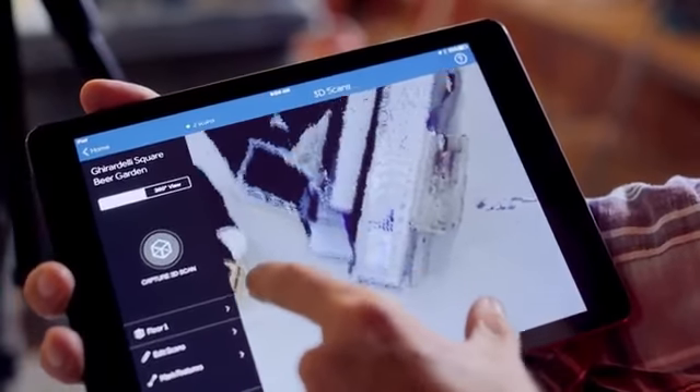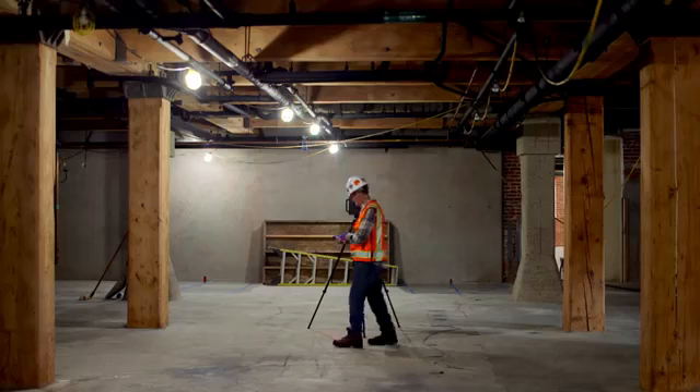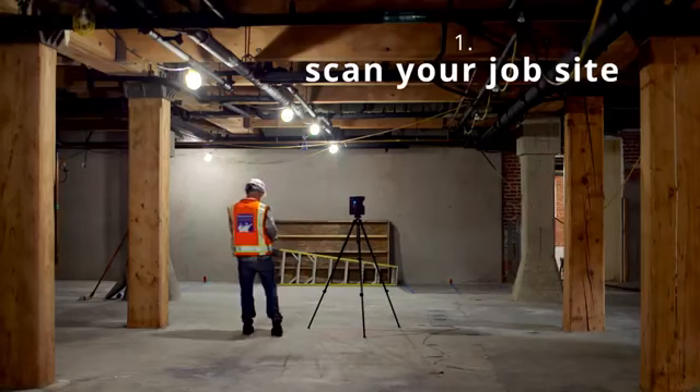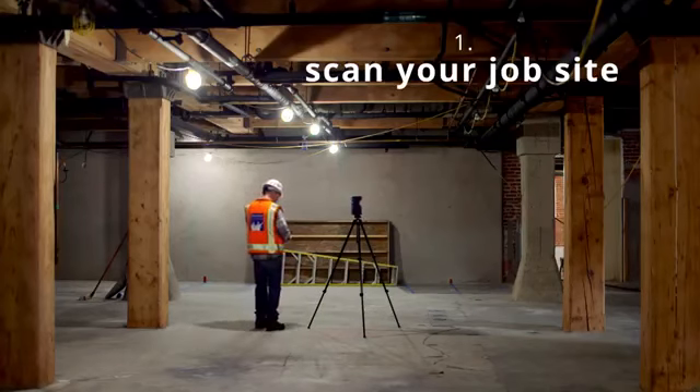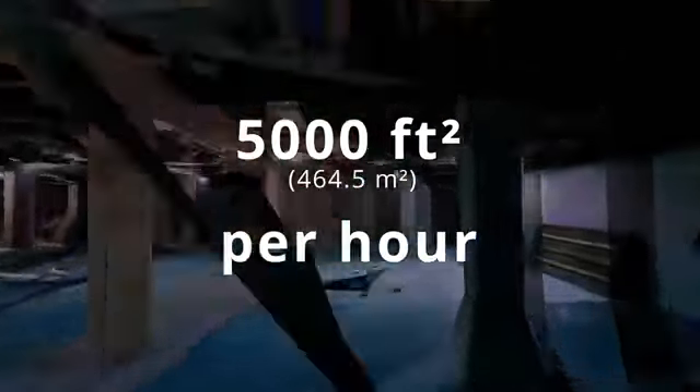The user interface on the Capture app enables anyone to create 3D scans with minimal training. Here's how it works. Step one: scan your job site. With a scan time of 30 seconds per rotation, the Pro 2 can capture up to 5,000 square feet an hour, depending on your environment.